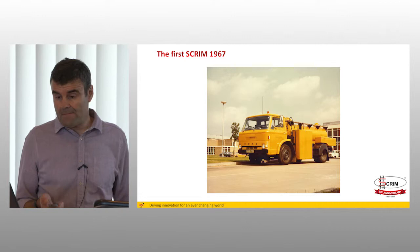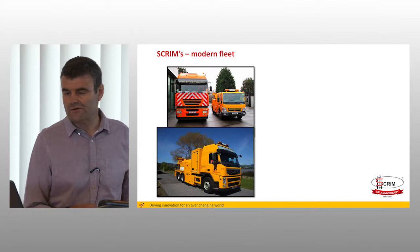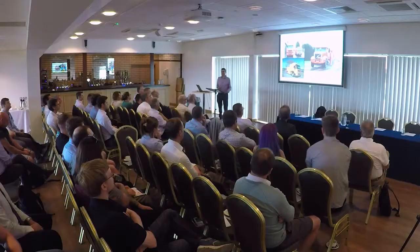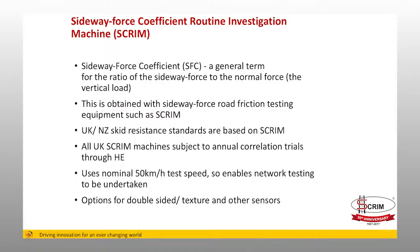The modern fleet comes in different sizes and different configurations. The lower one has an array of other sensors measuring road condition. And the big orange one is a machine that is working in the States at the moment for Virginia Tech, where they've come to a conclusion that they need to do continual skid resistance measurement on their network because they have a very alarming safety record.